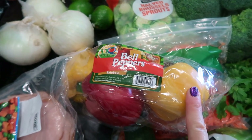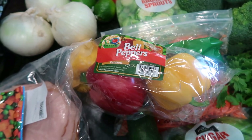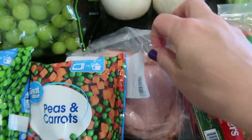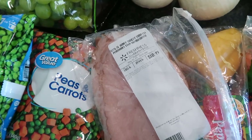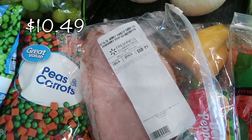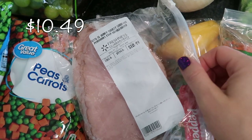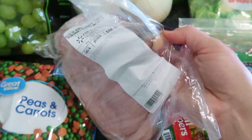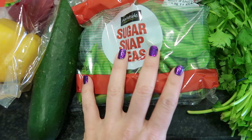Along with the limes I got these bell peppers. I was going to purchase them individually — one yellow and one red — but it worked out cheaper to get the three-pack, so I'll just use all of them. I also went to the deli section and got the Sara Lee honey turkey breast — a little over a pound of it. This is good for wraps and sandwiches.